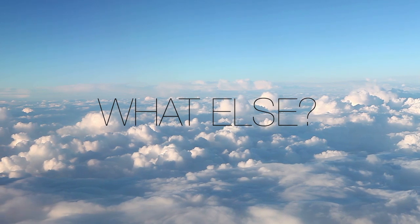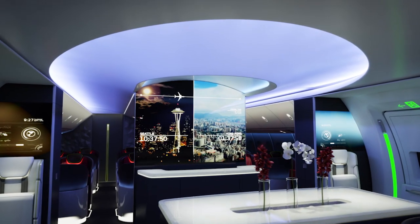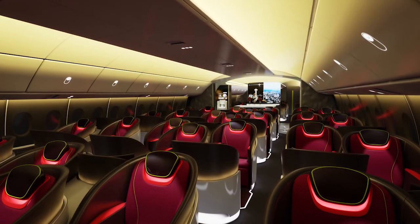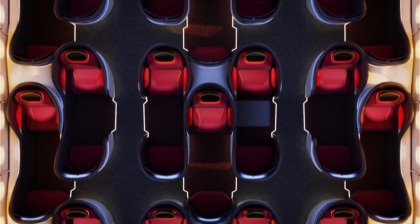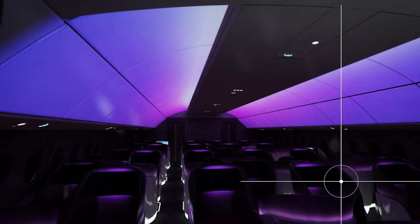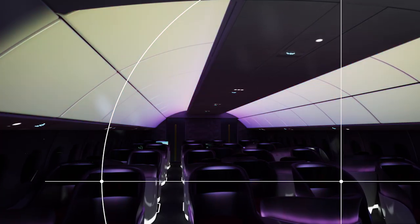What else makes it great? A cabin designed to captivate — a cabin with cathedral-like ceilings, with more space to create amazing experiences that surprise and delight. This cabin isn't just called extra-wide. It is extra-wide.